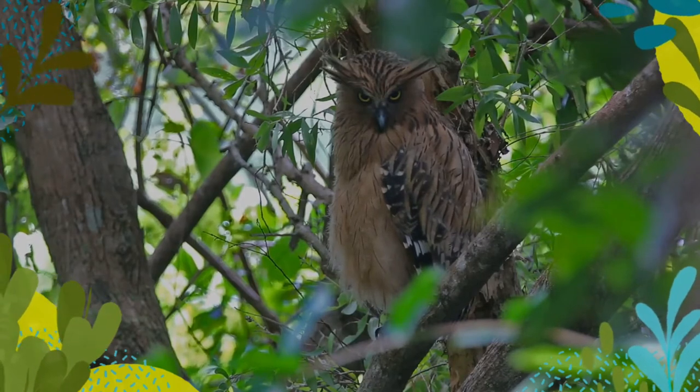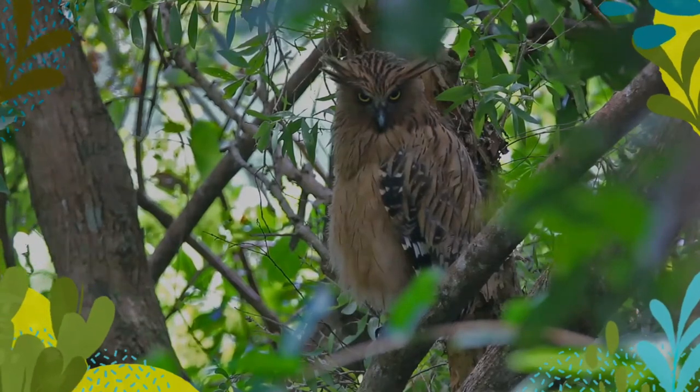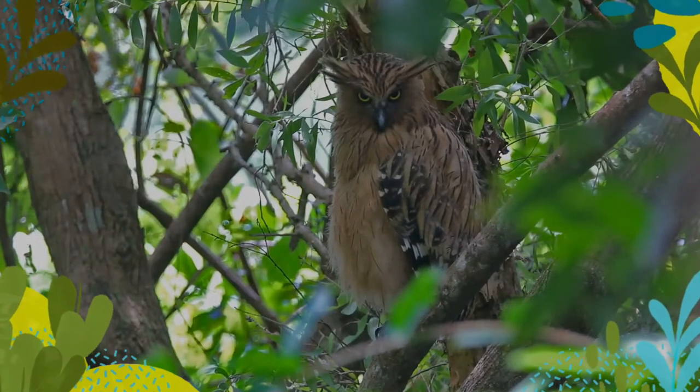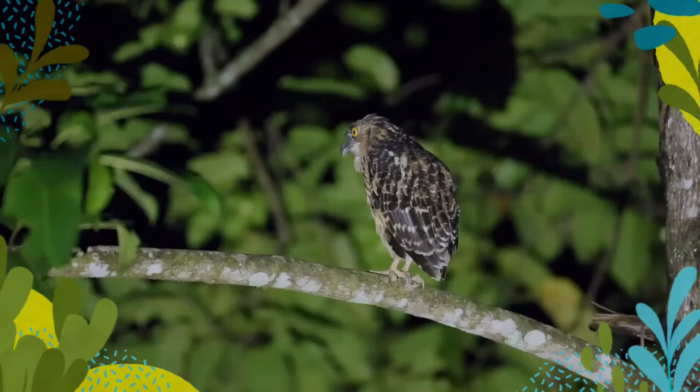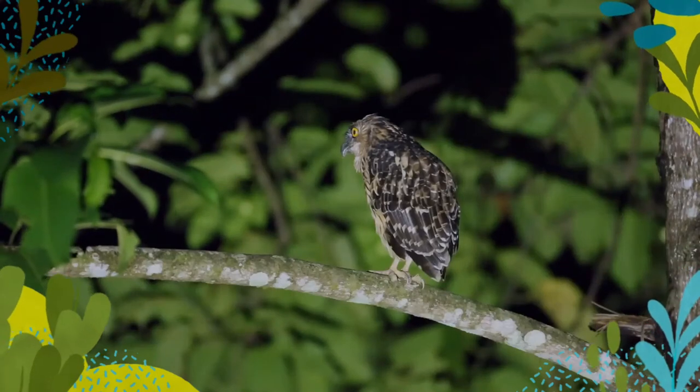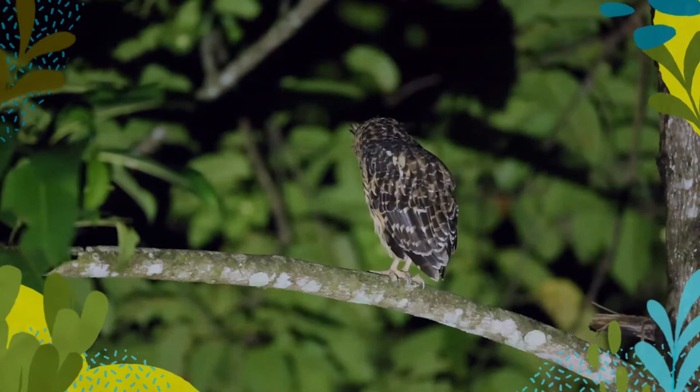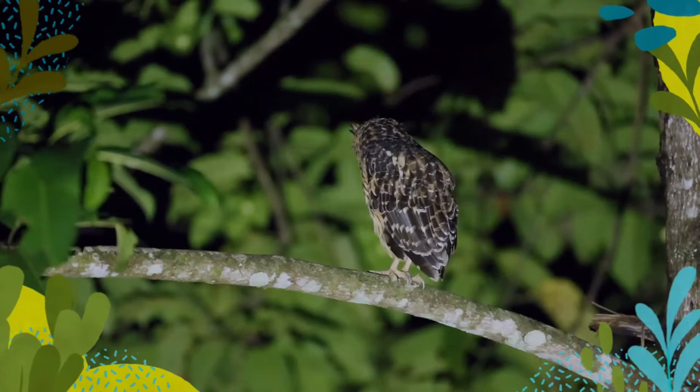The Buffy Fish Owl is buff brown, with darker tawny brown feathers on the back. Its face is paler, and it has light brown eyebrows. It is the smallest fish owl species. Like all fish owls, the Buffy Fish Owl has prominent ear tufts on the sides of the head.